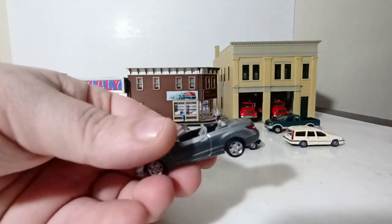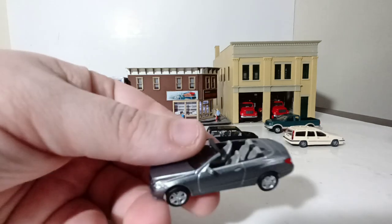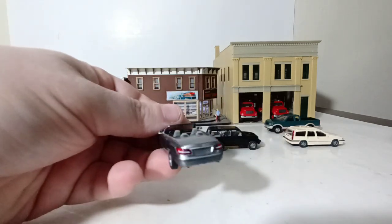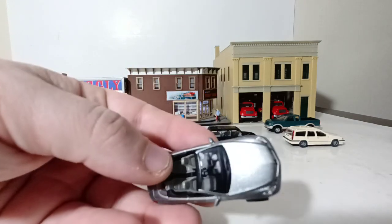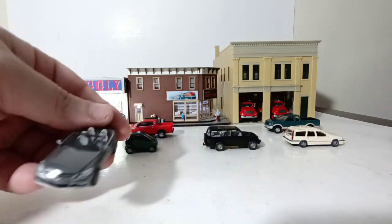Here's another Busch model — this is an E-Class Mercedes-Benz convertible. Very nice, very detailed. I love these cars. I would have a lot more of them if they weren't as expensive as they are.